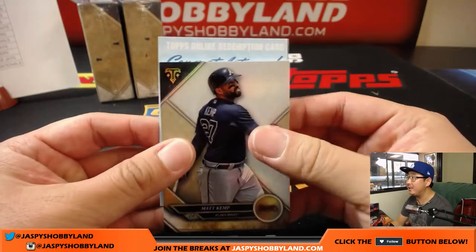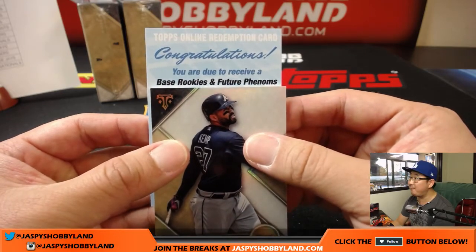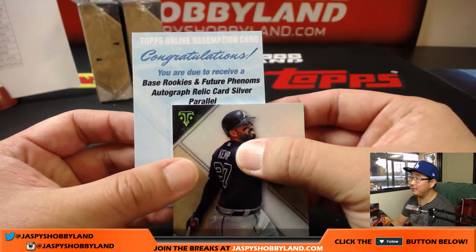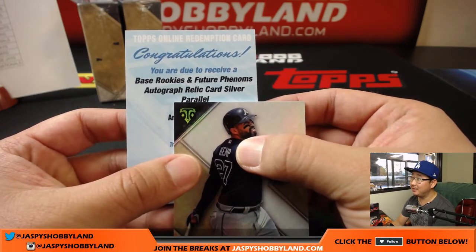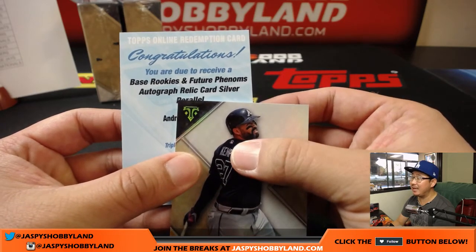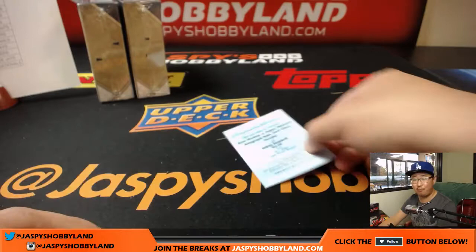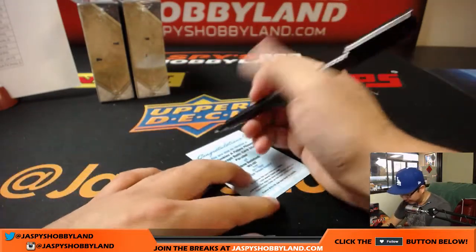And behind Matt Kemp: congratulations, you are due to receive base, rookies, and future phenoms autograph relic card silver parallel of... Andrew Benintendi. Wow — nice one for the Red Sox. That'll go to Mary Lou and the Red Sox.